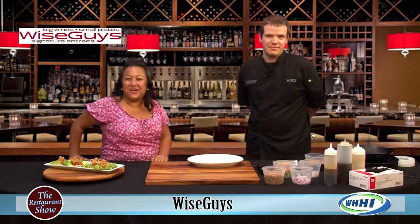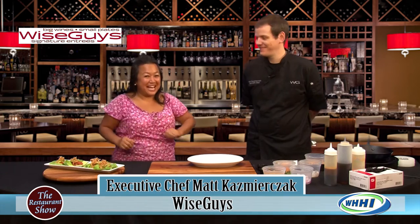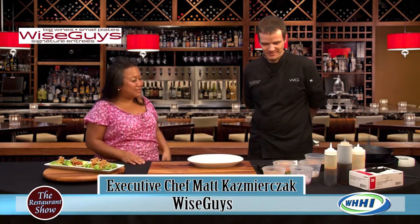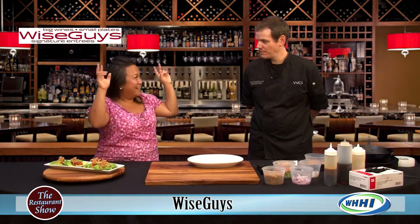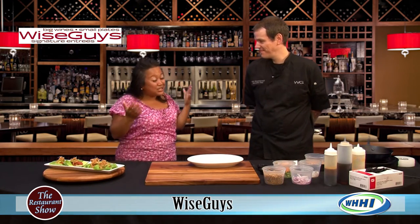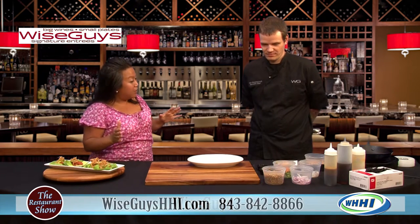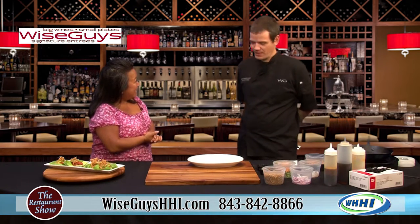Hey everyone, welcome to The Restaurant Show, and I have the Executive Chef of Wiseguys, Matt Kazmerczak. Hi Matt, welcome. Thank you for having me here today. We are so excited — it's one of my husband's favorite places to go for our date night. It's such a great place because you have so many different things on your menu from the tapas to the full entrees, and that's what we're going to talk about today.